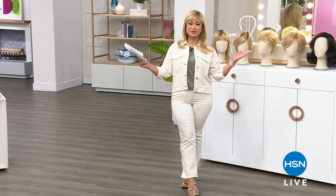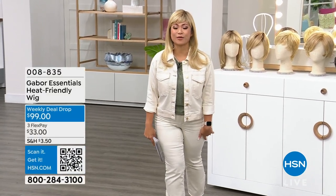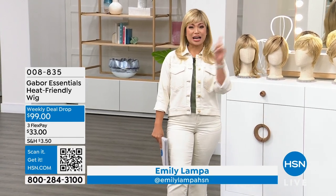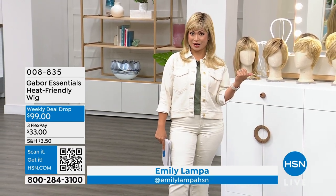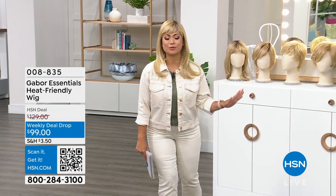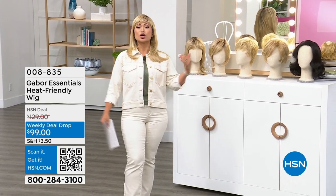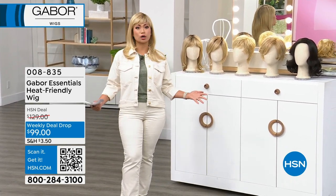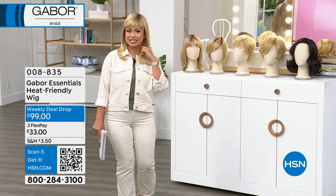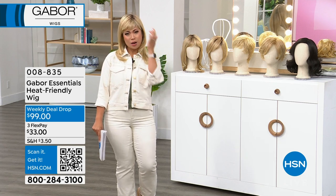We are already in the second hour and I am so excited because we're going to have fun! I told you at the top of the last hour that we were going to have Gabor wigs. Anytime we are here with Gabor it is fun all the time — who doesn't love to switch up your look? I'm feeling blonde today. Did you notice? This is not my natural color, but that's okay.